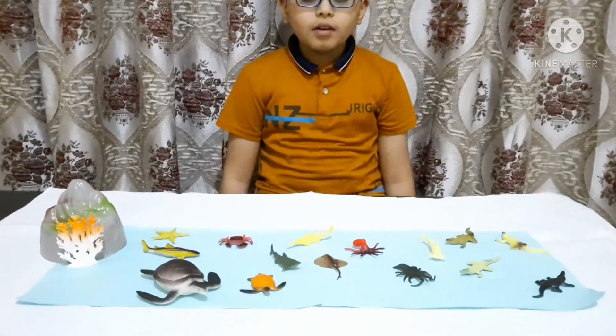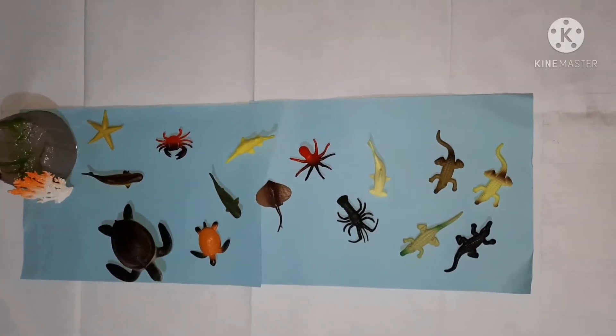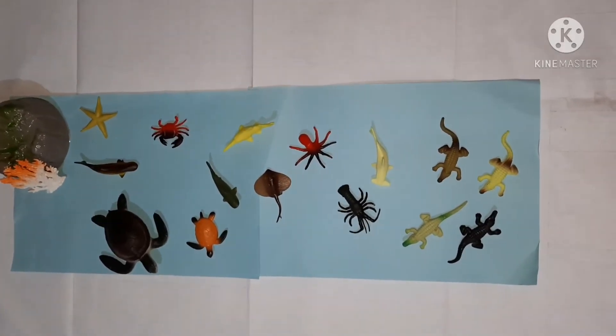Now let's dive in the ocean again. Here I have created a mini ocean, and now we will find out what kind of animals live in here. Let's know what kind of creatures live in the sea.